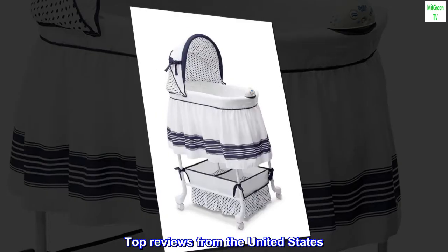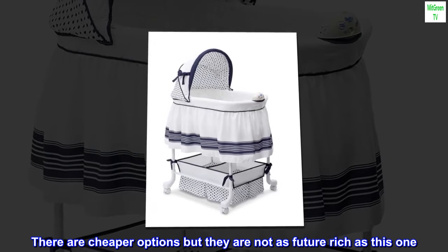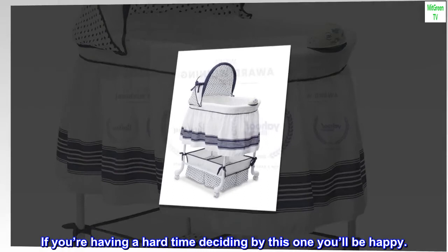Top reviews from the United States. Cheaper options but great overall: there are cheaper options but they are not as feature-rich as this one. If you're having a hard time deciding, buy this one — you'll be happy.